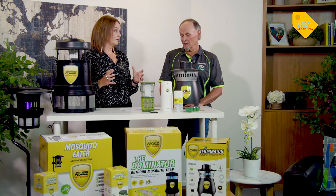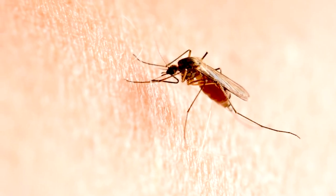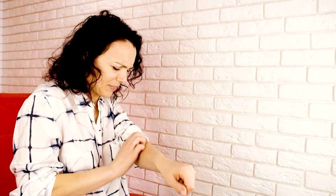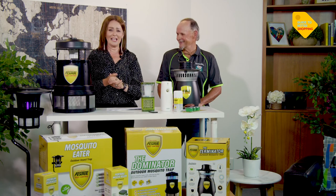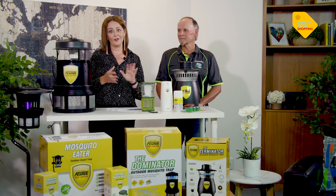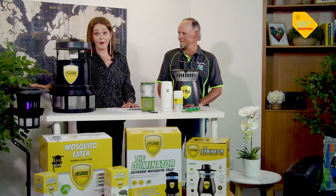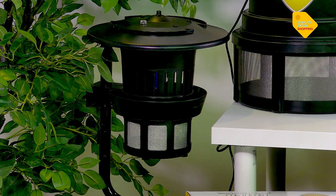If you're seeing these little creatures in your home or outdoor living area, it's time to get rid of them immediately — stop itching and look after your wellbeing. This next product is one of my absolute favourites: it's called the Mosquito Eater. It looks like a garden lantern, measures 1.1 metres high, and costs less than a normal domestic light bulb to run every day. You can leave this unit running 24/7 in your garden.